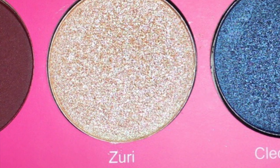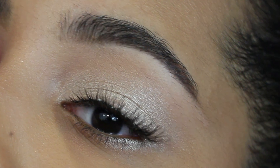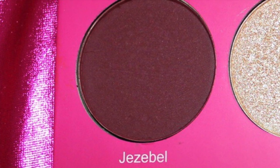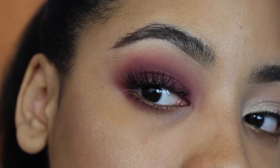This shade is Zuri and all I can do to describe it is call it a pearl eyeshadow. This one is Jezebel — I don't know if I'm pronouncing that right — but this one is my favorite eyeshadow in the whole entire palette. I love the smokiness with the plum shade in it, it's beautiful.